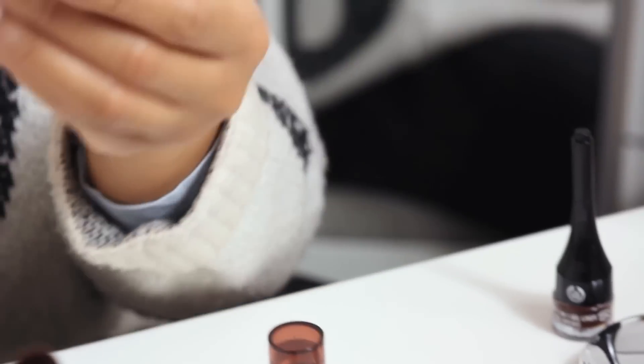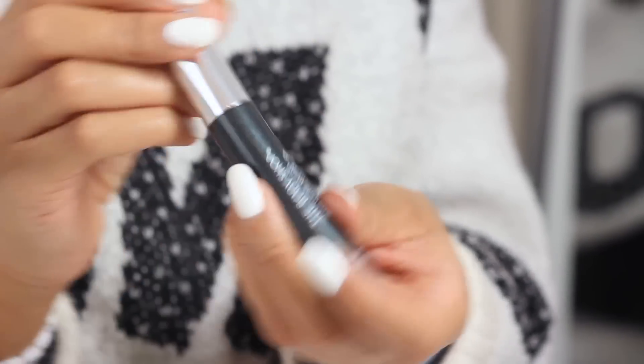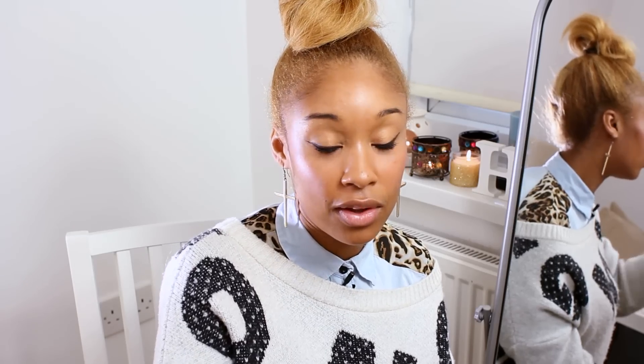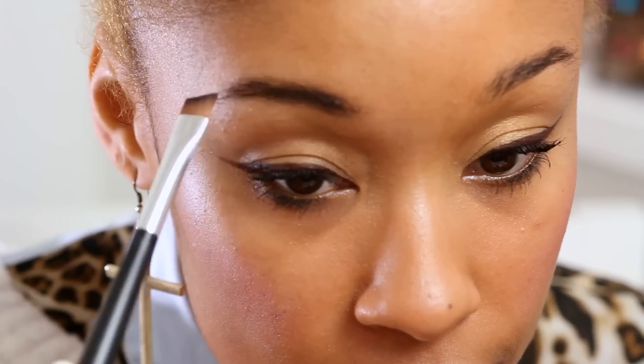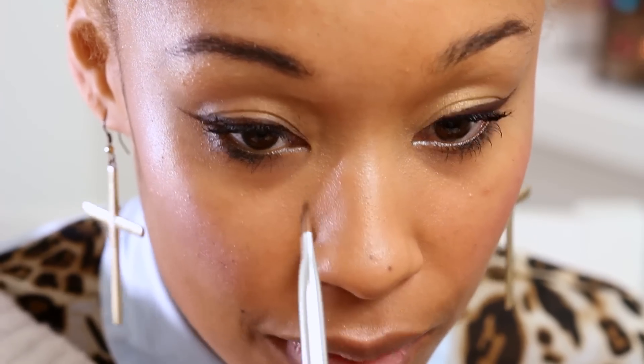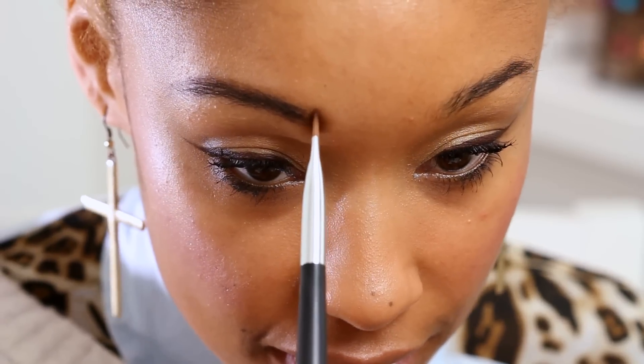I've got my eyeshadow on and my liner, and now I just need to do my mascara and eyebrows. The mascara I'm using today is our Super Volume Mascara in 01 Black. Then I'm going to use our Brow and Liner Kit in shade 03 to finish off my brows, which really frame the face so they're very important. You want the eyebrows to finish where the eye ends on an angle, and start where the eye begins — following that imaginary line.